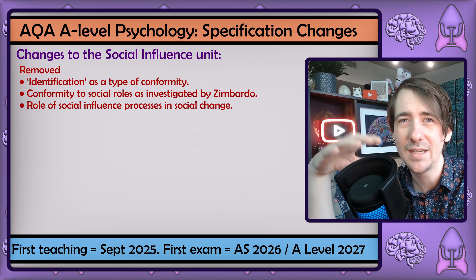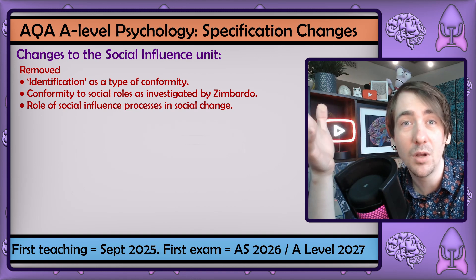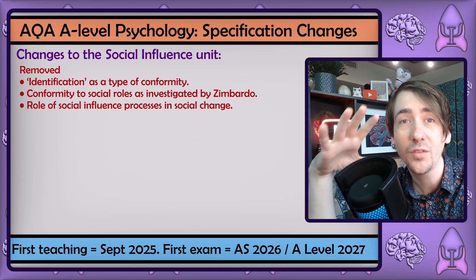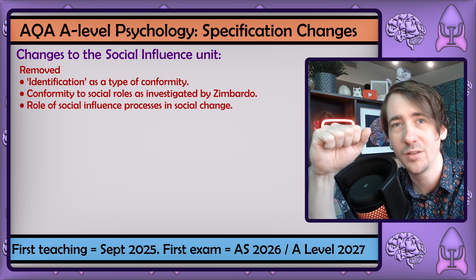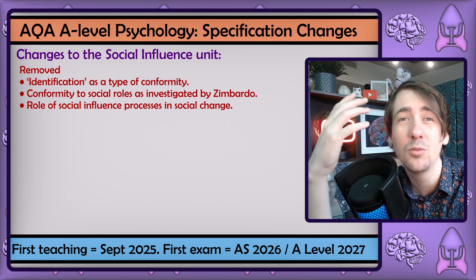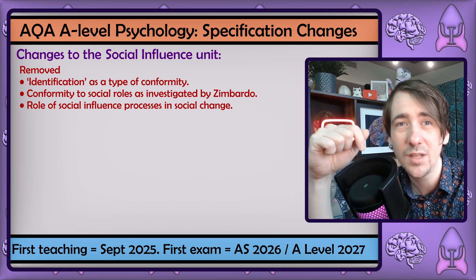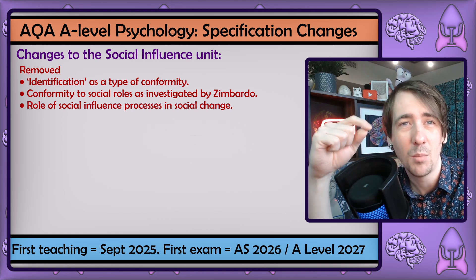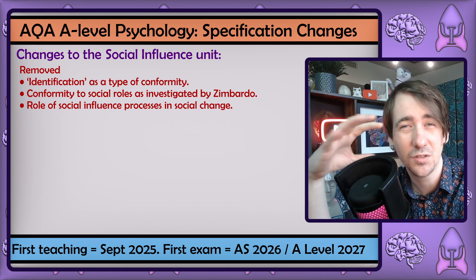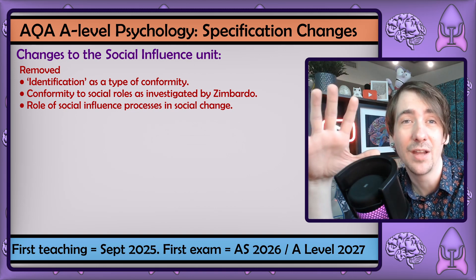This was pretty controversial as the announcement was made a few days after Zimbardo's death — but of course these decisions would have been made months before the announcement, so it was just unfortunate timing. In my opinion, Zimbardo was a legend in psychology and did great work popularising the subject, and he made a real difference with his Heroic Imagination Project. But honestly, I'm glad the Stanford Prison Experiment is gone. After reading the paper debunking the Stanford Prison Experiment, I was convinced the flaws in the research are so deep it just doesn't belong on the A-level.